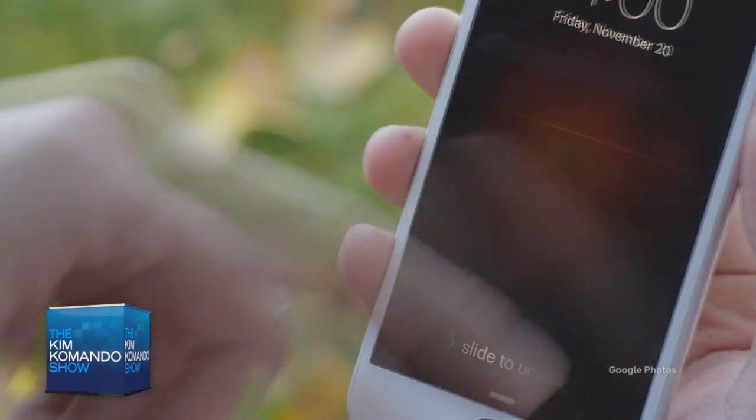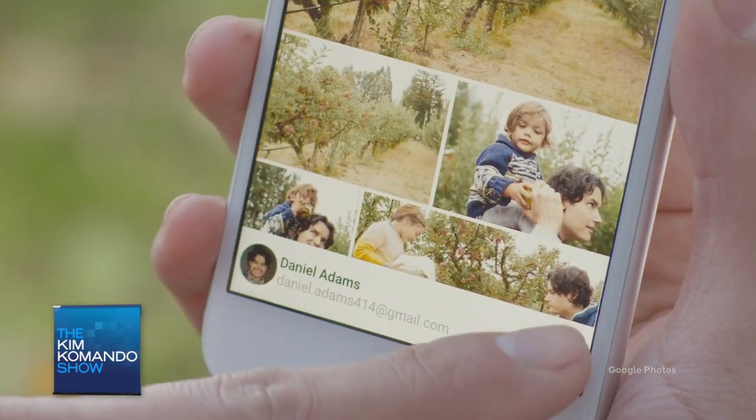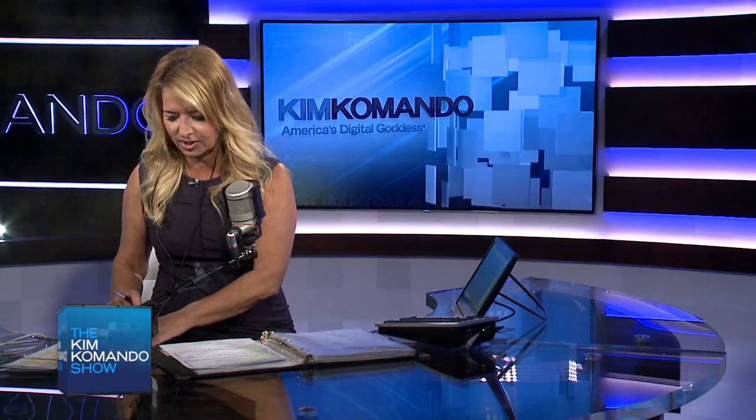By the way, there's the Google Photos app for your iPhone too, if you're not really digging the way Photos is working on your iPhone. But anyway, download the Google Photos app, put that on your Samsung, and you're just going to love it.